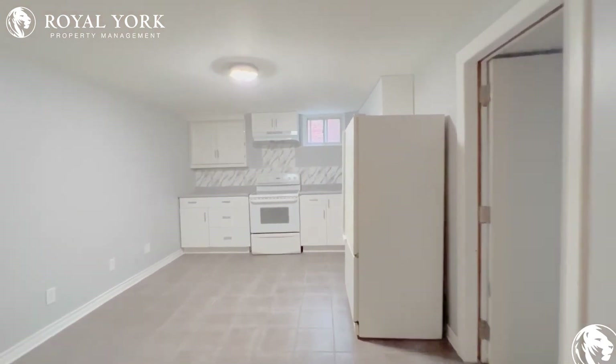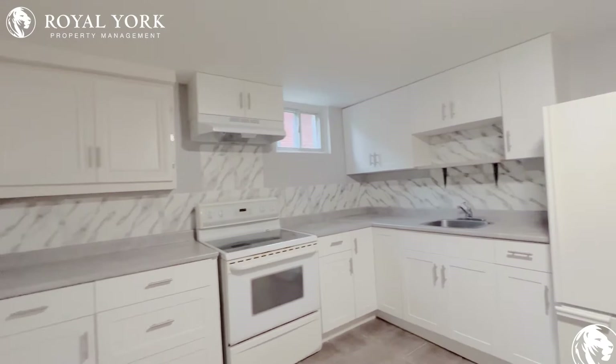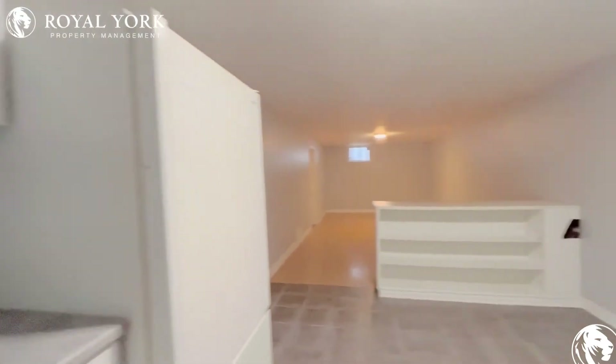As we come in, we have our kitchen on our right, where you have tons and tons of cabinet space. You have your stove and your fridge, as well as a sink, and tons of countertop space as well.